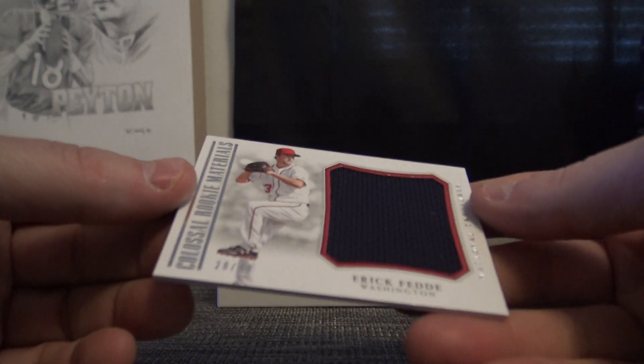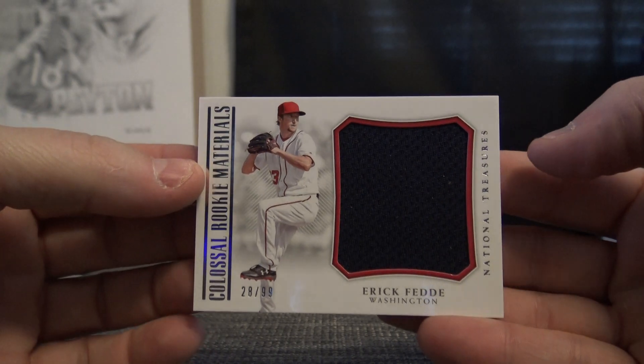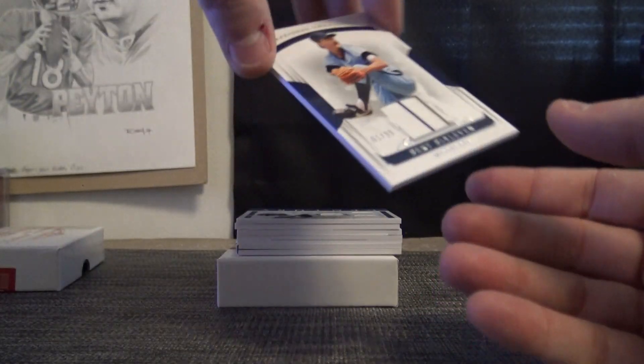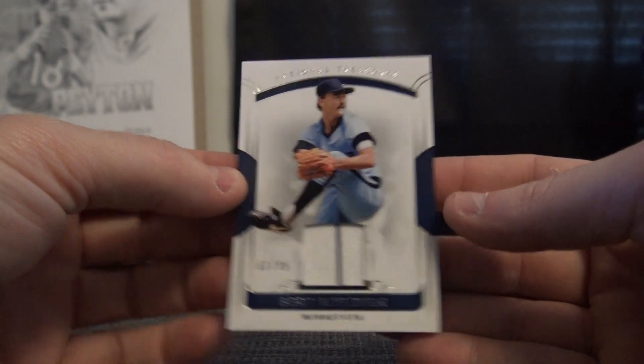Eric is $28 of 99. I caught it on my thumb now. Jumbo jersey. Nick Williams is $18 of 99, double. Burt Blylovin is $61 of 99.